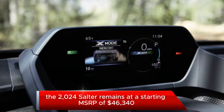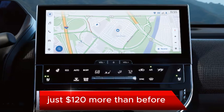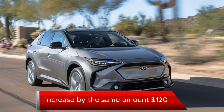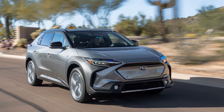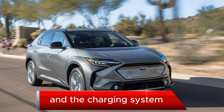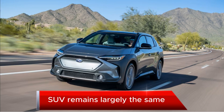The 2024 Solterra remains at a starting MSRP of $46,340 in Premium trim — just $120 more than before. Prices for the mid-level Limited and range-topping Touring increase by the same amount, $120. While there are major changes to EyeSight and the charging system, the majority of Subaru's all-electric SUV remains largely the same.